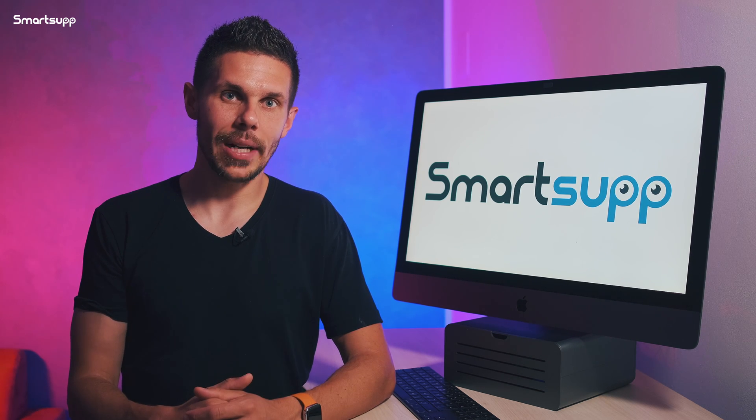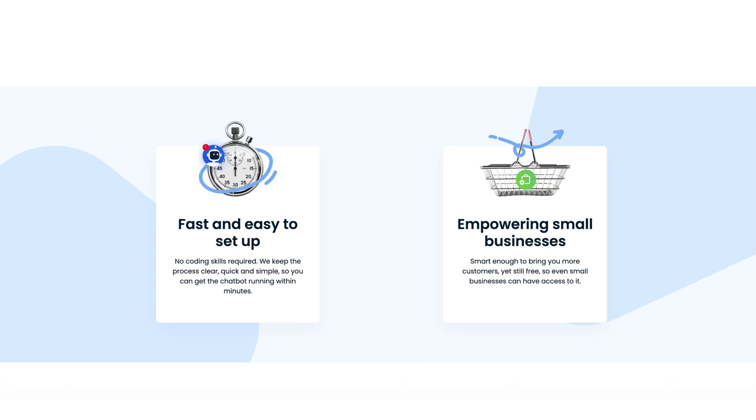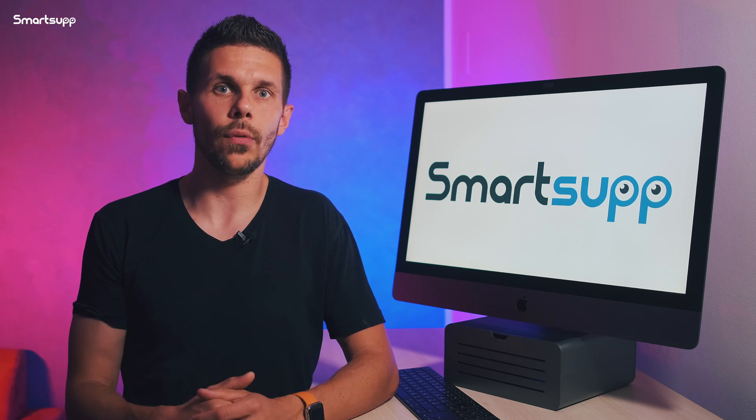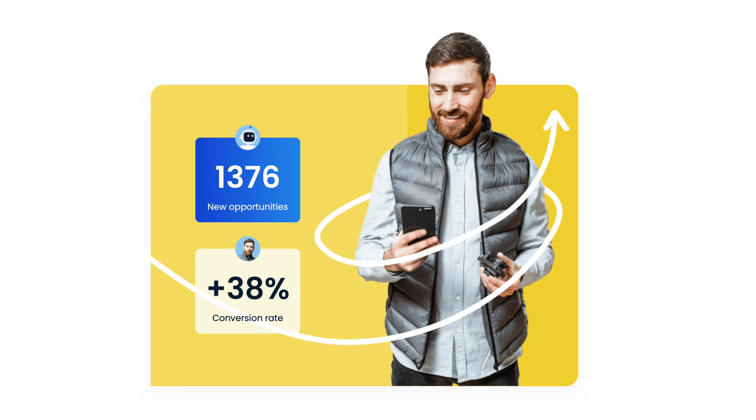Don't let your competition outrun you. Activate your chatbot today for free, set it up in just a few clicks, and be one step ahead of your rivals. Our goal is to make sure that anyone can benefit from this new way of communication. It would be a big loss to deny yourself all the benefits that Smartsup chatbot can bring you.